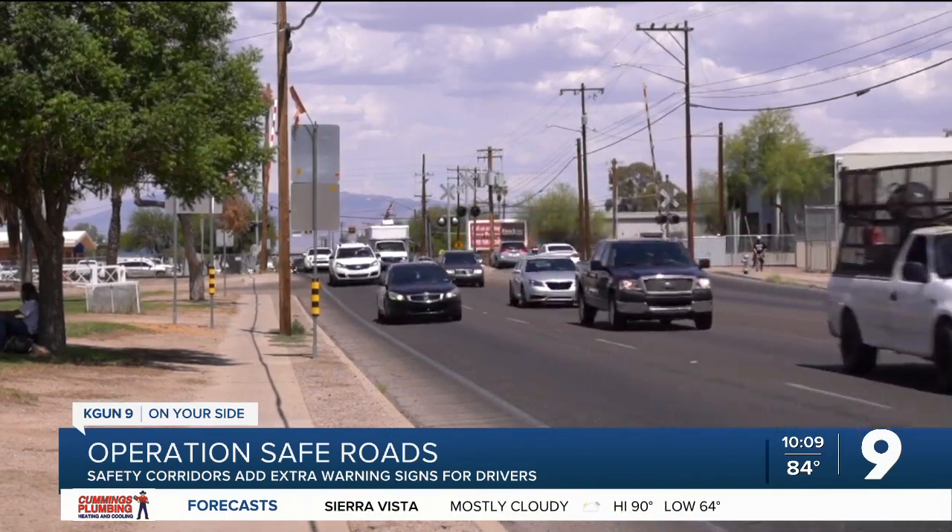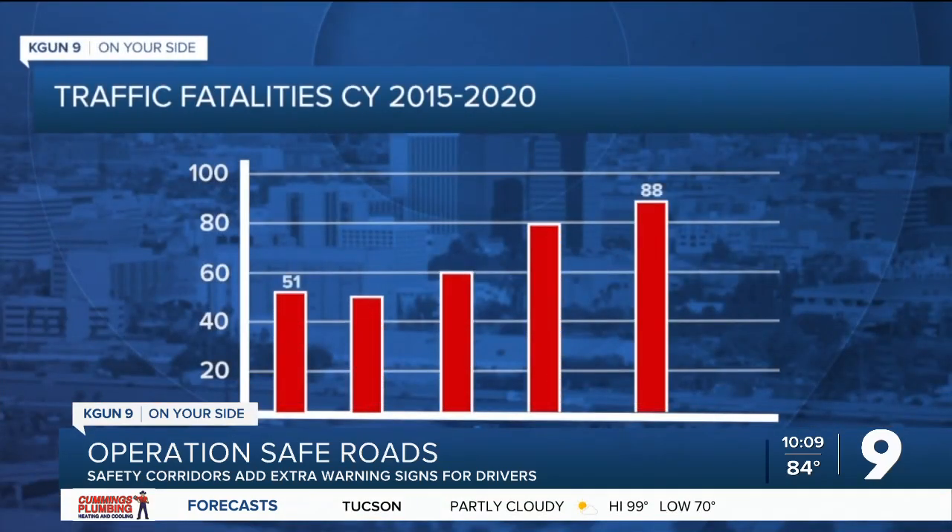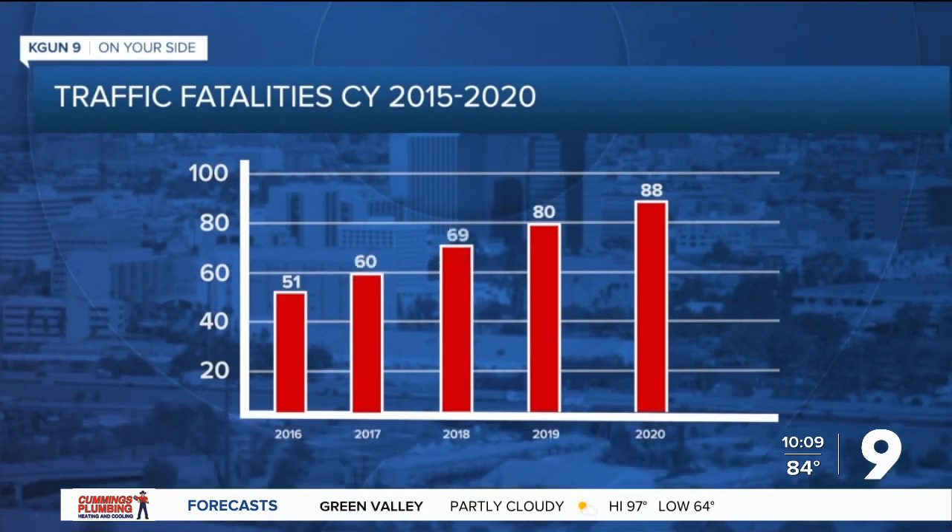If we save one life, that's huge. In 2016, 51 people died in a traffic accident, 60 in 2017, 69 in 2018, 80 in 2019, and 88 just last year. Now, the city hopes safety corridors can help to reverse this trend.